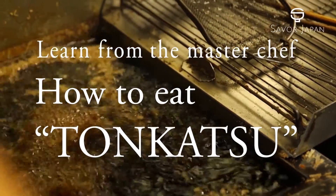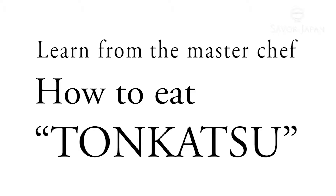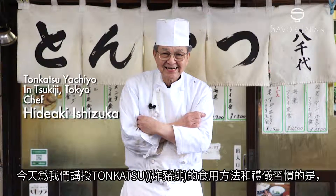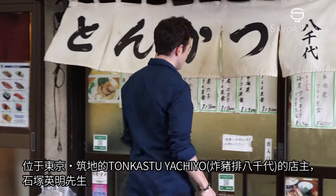Hello, this is Savor Japan. Today we'll learn more about Japanese cuisine. We will have Ishizuka Hideaki, veteran chef and owner of Tonkatsu Yachiyo in Tsukiji, Tokyo, explain the proper way to enjoy Tonkatsu.